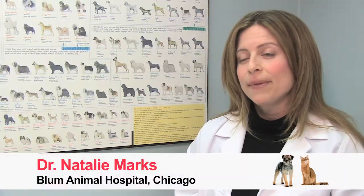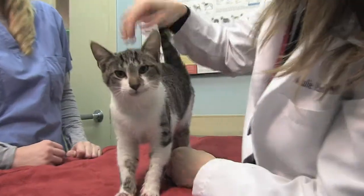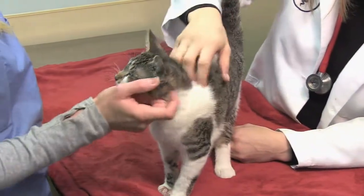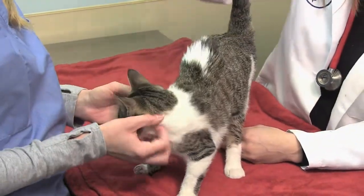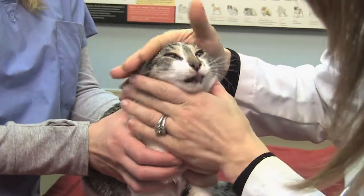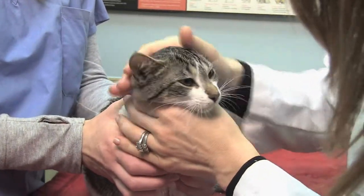Despite our love and concern for them, our feline companions typically receive far less veterinary care than dogs. Owners may think their cat is doing well, but cats are masters at hiding illness. It is important to see your veterinarian for preventative care. If any disease indicators are present, they can be found early and we can minimize possible complications down the road.